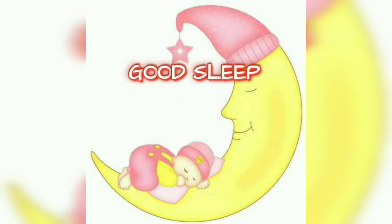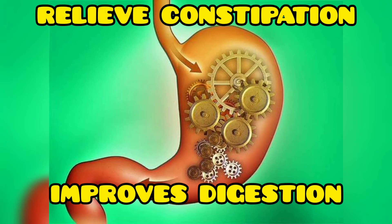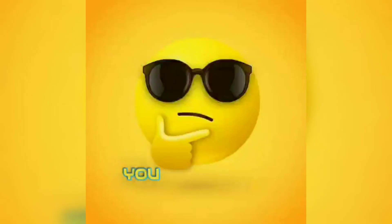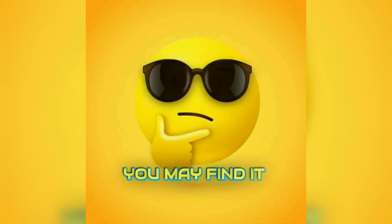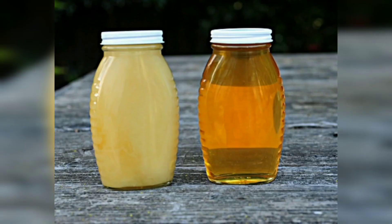Honey can give you a good sleep and can also reduce anxiety. It also has a role in relieving constipation and improving digestion. You may find it hard to believe, but there are two types of honey: raw honey and processed honey.